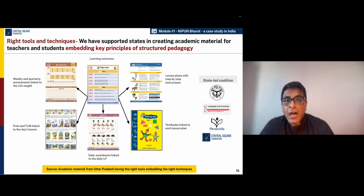In order to understand how structured pedagogy has been embedded into the design of the NIPUN Bharat Mission, let us look at the context of Uttar Pradesh, which is India's largest state where CSF, along with two technical partners — Language and Learning Foundation and Vikram Shila Education Resource Society — has partnered with the UP state government, which is leading the mission to create an entire structured pedagogy program for the state. Over the last several years, these partners, along with academic leaders from the state, have sat together and designed a very well-knit program.